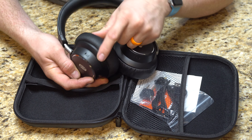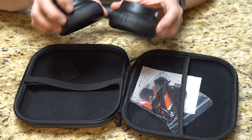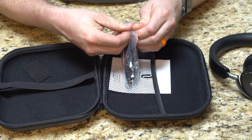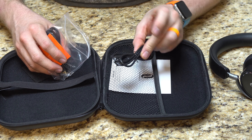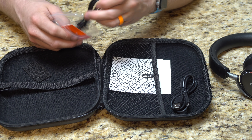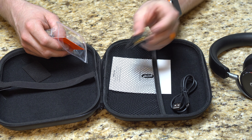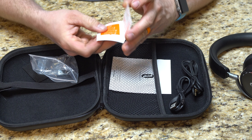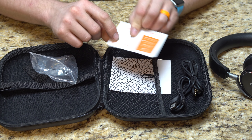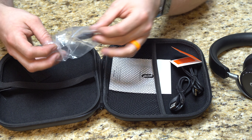Then we have our active noise cancelling switch here on the side — you can see the light glow there when it's actually on. And then the other side is just our micro-USB for charging them. Over here we have the accessories that it comes with. I use my own charging cord, so I don't need this, but I do keep it in here for backup — just a standard micro-USB cable, nothing fancy. Standard 3.5mm cable for hardwiring it if you don't need Bluetooth or if your battery dies. Does come with an airline adapter in there as well.